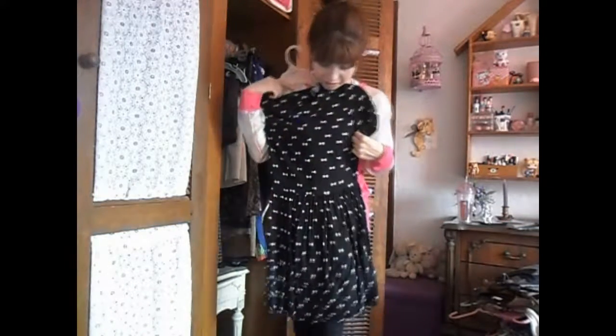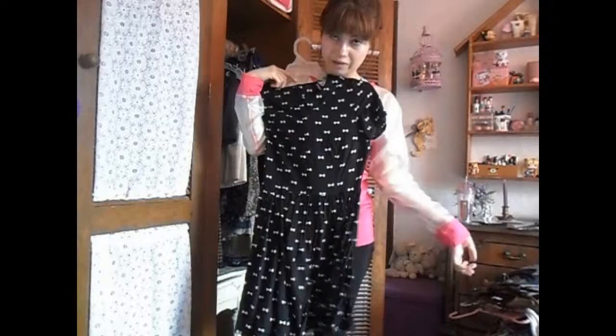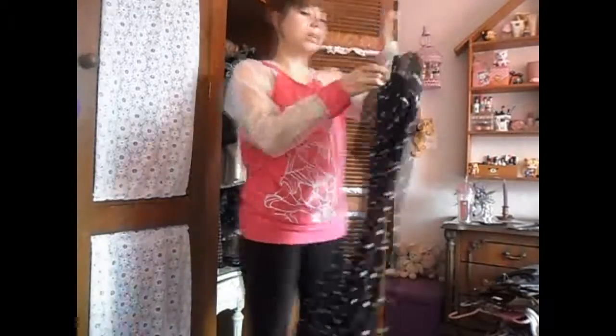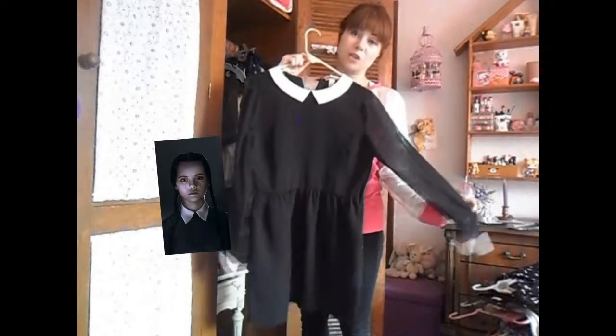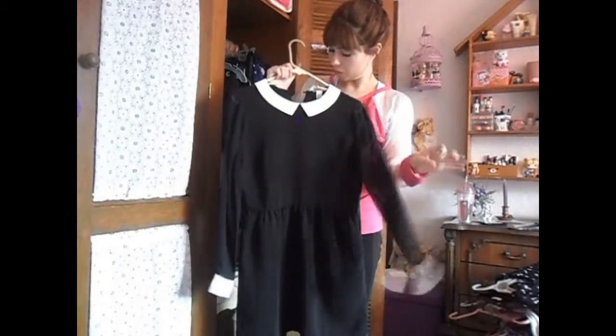I love this dress — it's from H&M and I've had it for over five years now and I still love it so much, so I'm just keeping it forever. My Wednesday Addams dress. This is from Forever 21.